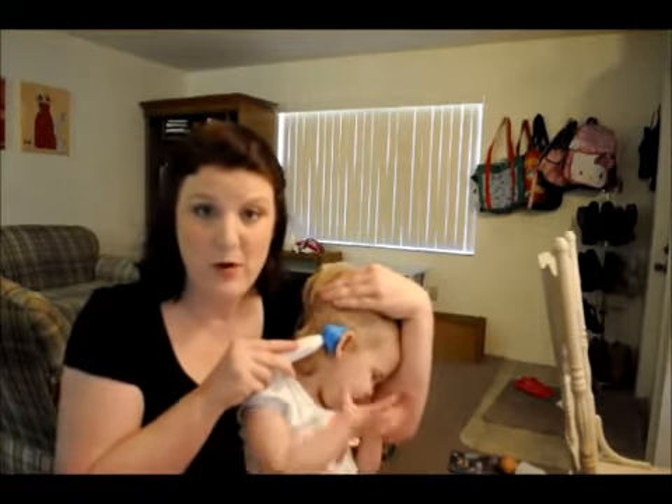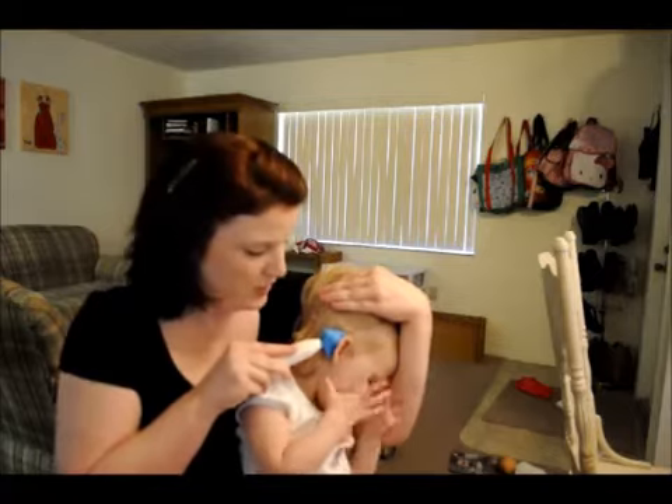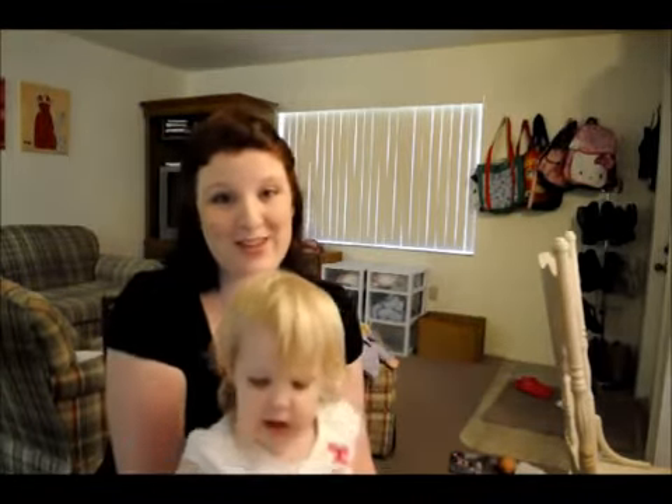Esther had not been sleeping very well the last time she had an ear infection, and from the very first night we used it, she slept better, and when we went back to the doctor her ear infection was gone. So we highly recommend the EarDoc to everyone.